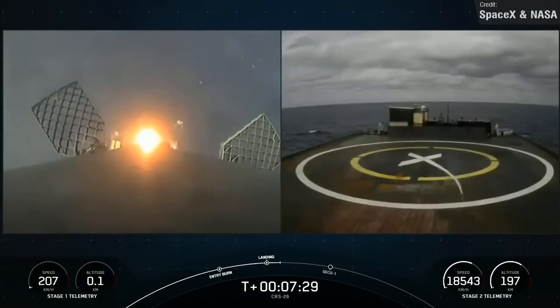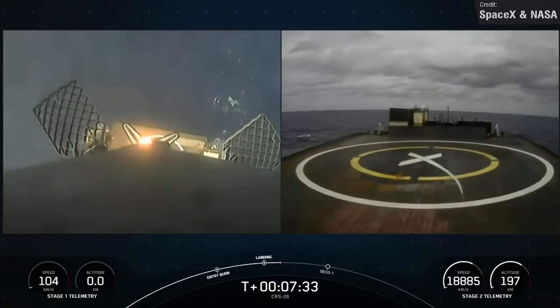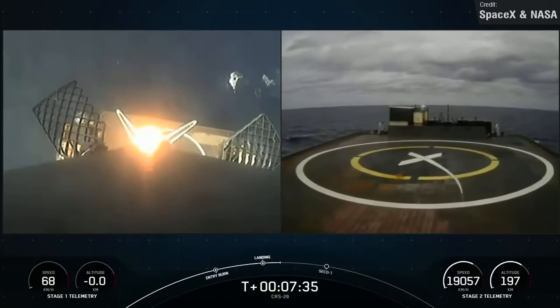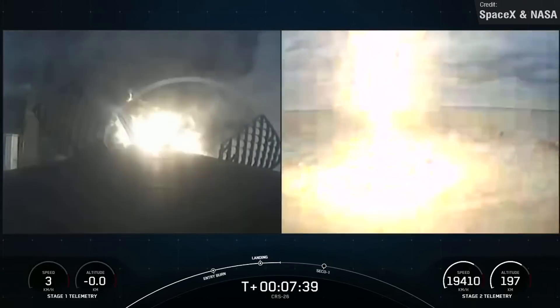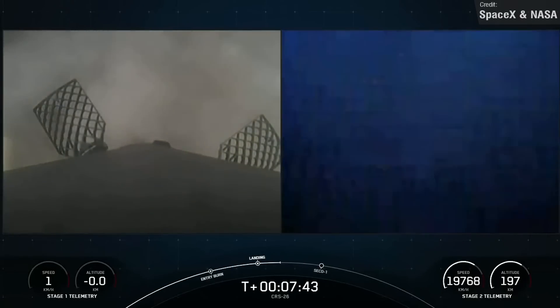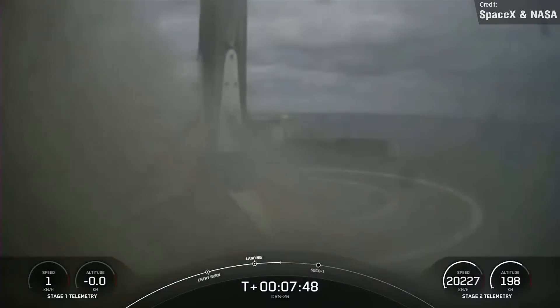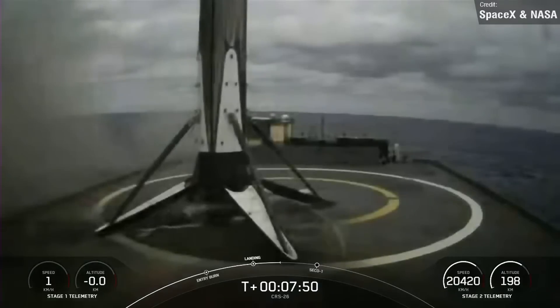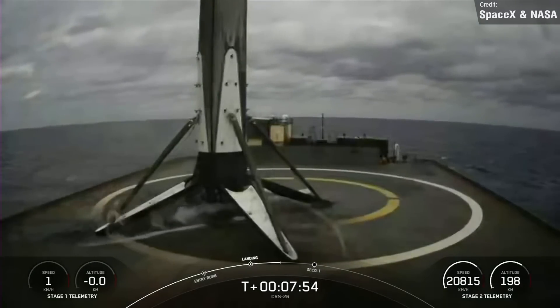How crazy is it that seeing a brand new, never previously flown orbital class rocket take to the skies is now a rare occurrence? SpaceX are the only ones able to do this, yet are able to make it look so easy and routine it's almost boring to talk about. It's a real credit to the amazing work of all the people at SpaceX — they really are leading the charge in space innovation.